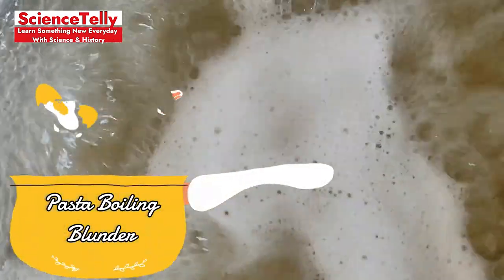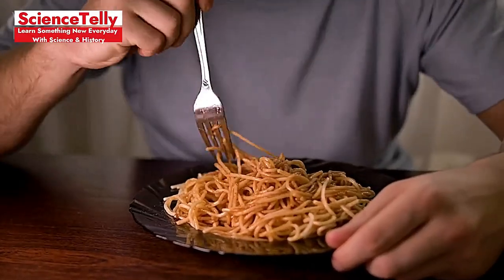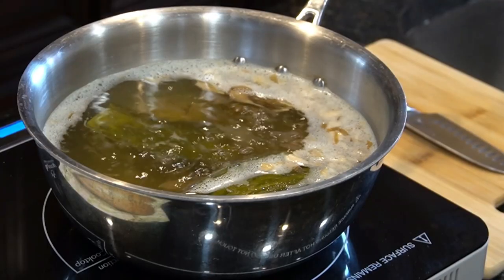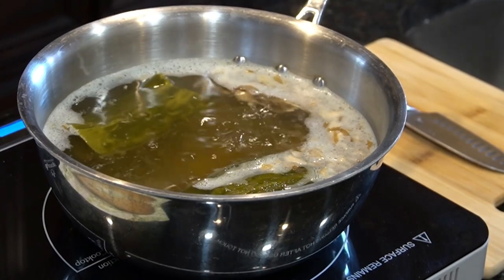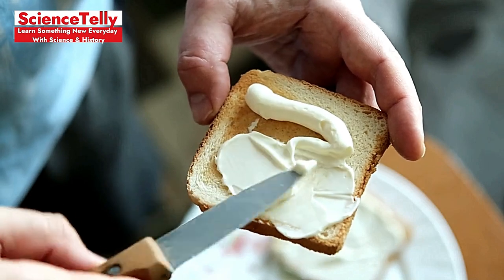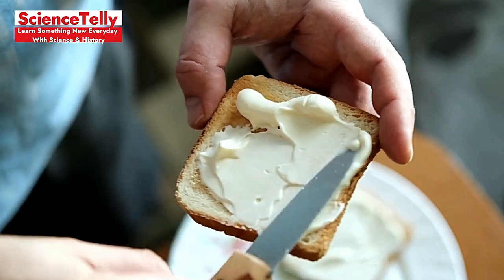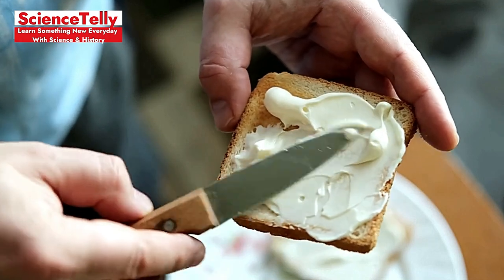Pasta Boiling Blunder: Adding oil to pasta water is a myth — it prevents sauce from clinging to the pasta. Just use plenty of water and stir occasionally to avoid sticking. Soggy Sandwich Syndrome: To avoid soggy sandwiches, spread a thin layer of butter or mayo on the bread to create a barrier that prevents moisture from the filling from seeping in.